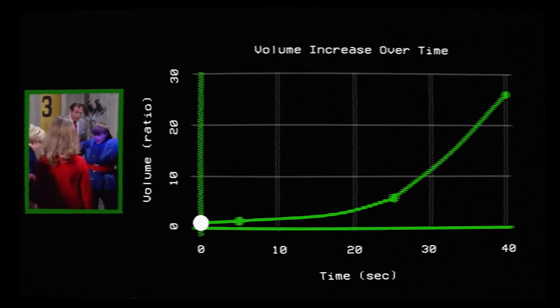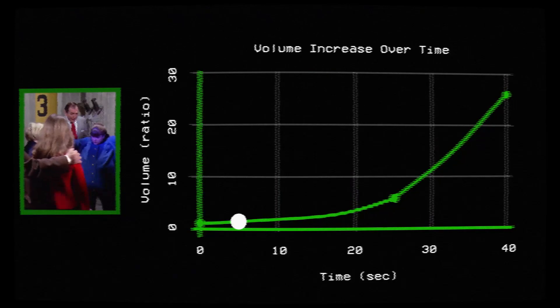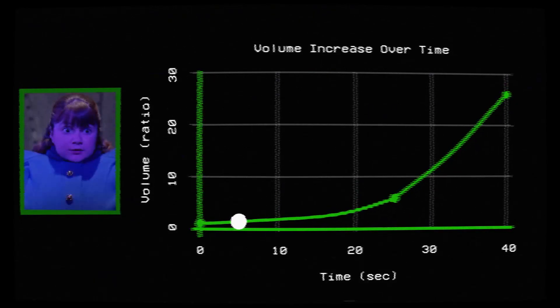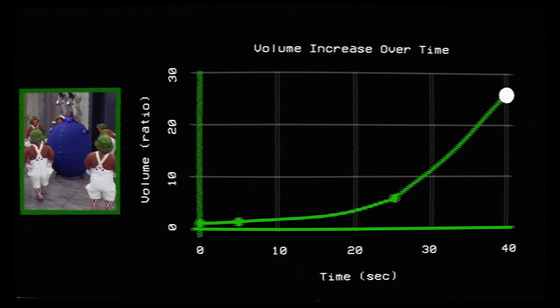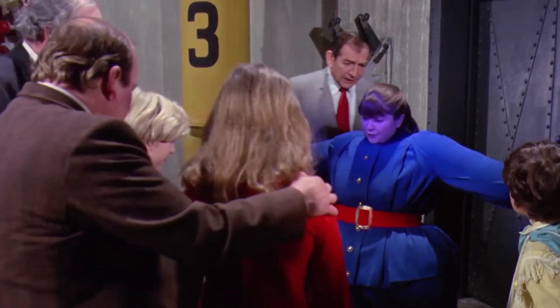If we mark this moment as our frame of reference, we can visually see that at 5 seconds, Violet's stomach volume increases to a ratio of 3 to 2. Then at 25 seconds, her stomach volume increases to a ratio of 12 to 2, or 6 to 1. Finally, at 40 seconds, we can see her stomach grows to an alarming volume 26 times its normal size. The increase in her stomach is exponential, and those Oompa Loompas more than likely have mere seconds to start squeezing that juice from Violet Beauregarde before her situation becomes dire.